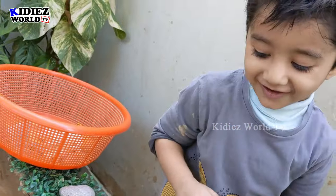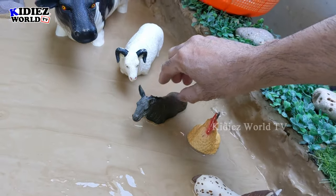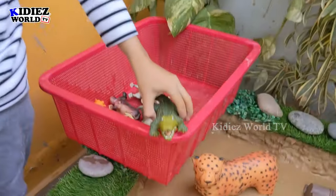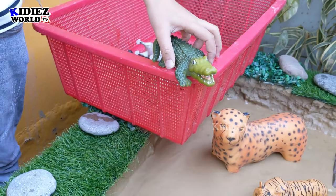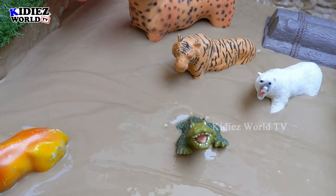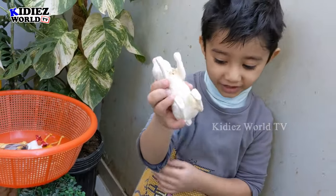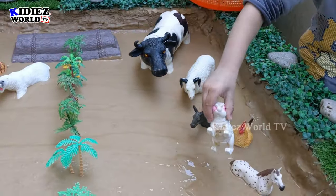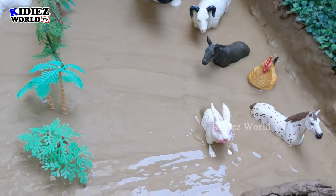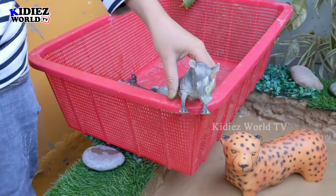Ee-haw! Wow, this donkey is so good. We can place him here. Now Ryan, which animal do you have? Crocodile! Wow, crocodile is a big reptile and a carnivore animal. Ryan, what do we have now? Rabbit! Rabbit is a cute animal. You can place him anywhere you like.